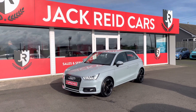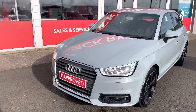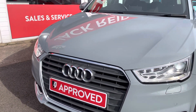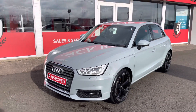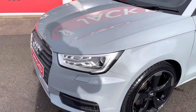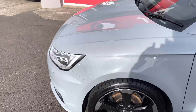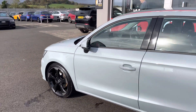Hey guys, thanks for joining me on a walk around of this very special 2018 Audi A1 Sport. This car is a complete one-off factory order with this awesome Arrow Gray metallic paint upgrade. It's also got the full LED lights, as usually seen on the S-line version, upgraded on this one too.